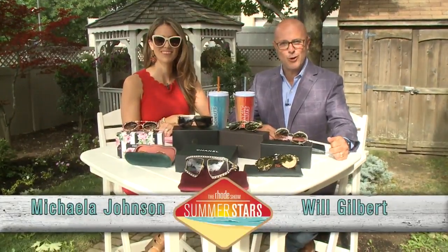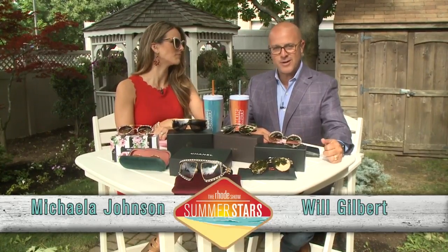Good morning everybody, and welcome to the Roadshow Summer Stars. As we've been doing the past couple of Wednesdays, featuring a lot of cool different topics. Today we're doing fashion.